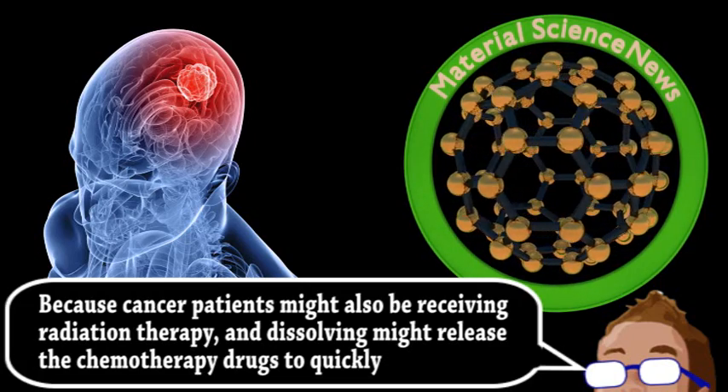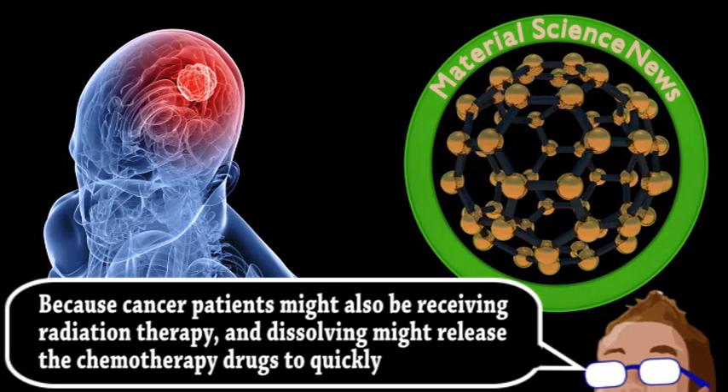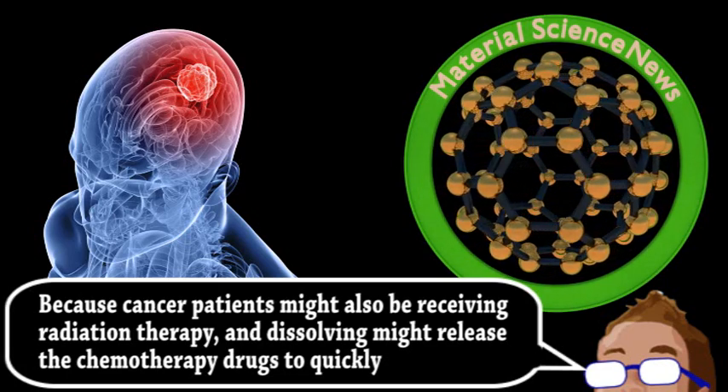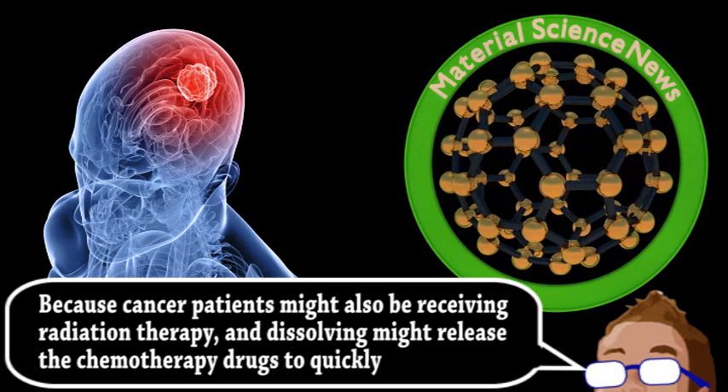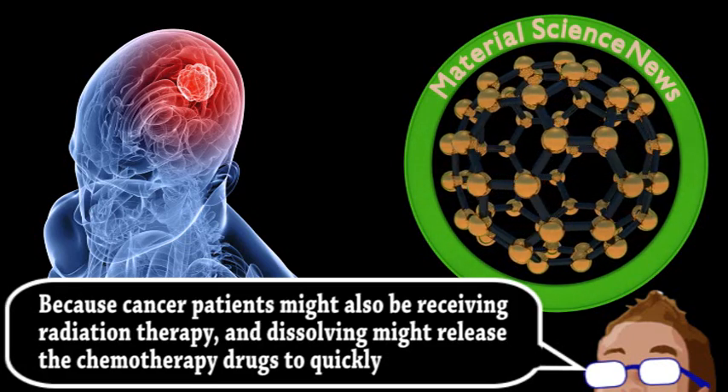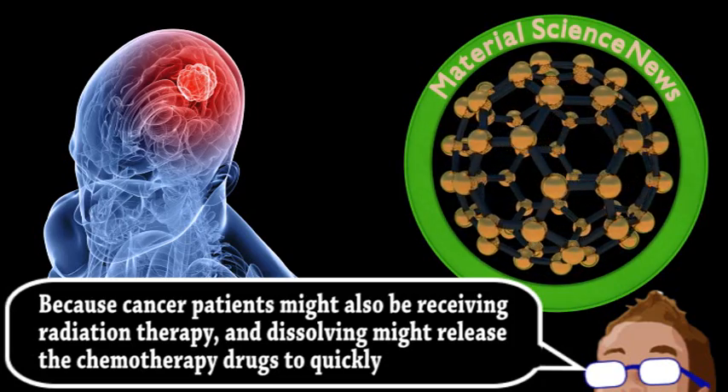Because this is a delivery method and not a drug itself, it may be implemented slightly faster. They hope to have a phase zero trial in about three years to test the polymer with the drugs in patients who have had no success with other treatment options.